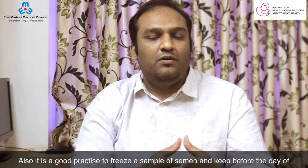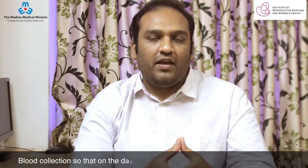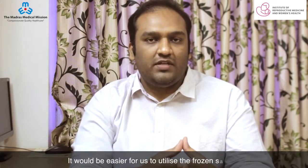Also, it is good practice to freeze a sample of semen and keep it before the day of egg collection, so that on the day if the husband is not able to produce a sample, it would be easier for us to utilize the frozen sample.